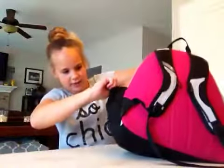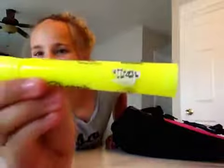Let's do the pockets. We have a crumpled-up tissue packet, and then we have a highlighter that has my name on it that's kind of falling off, if you can see that.